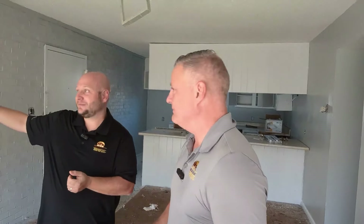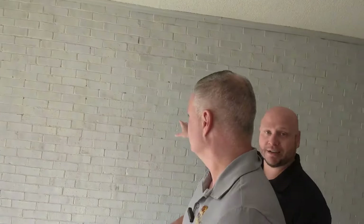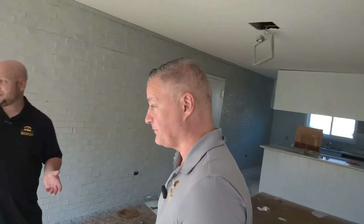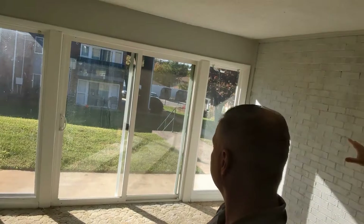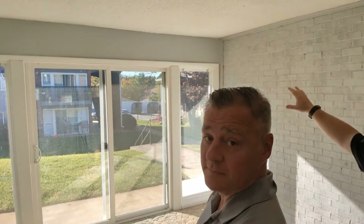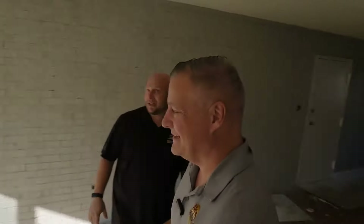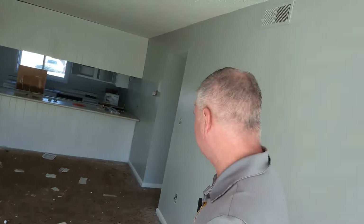We're also going to paint the walls. One very cool feature in these units is the brick wall — we're not covering it up, we're just painting it so instead of big red it's gray. These big bright windows don't need any work. We'll put up some blinds for privacy, make sure doors and locks work — that's nice and easy.